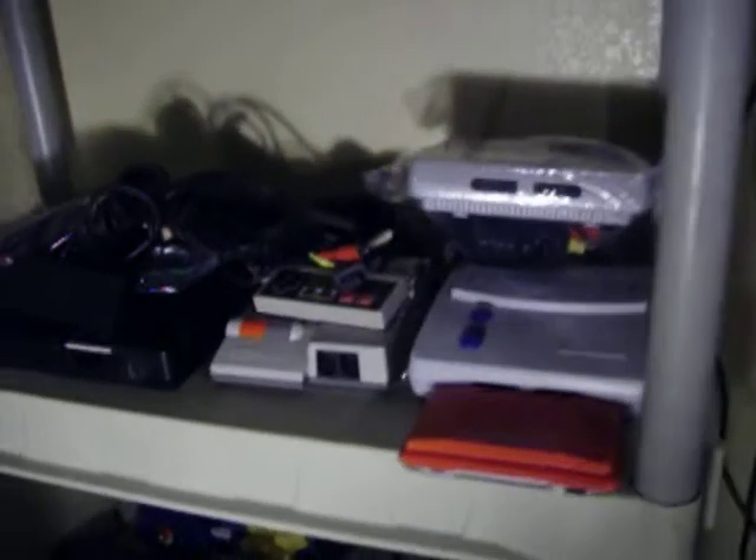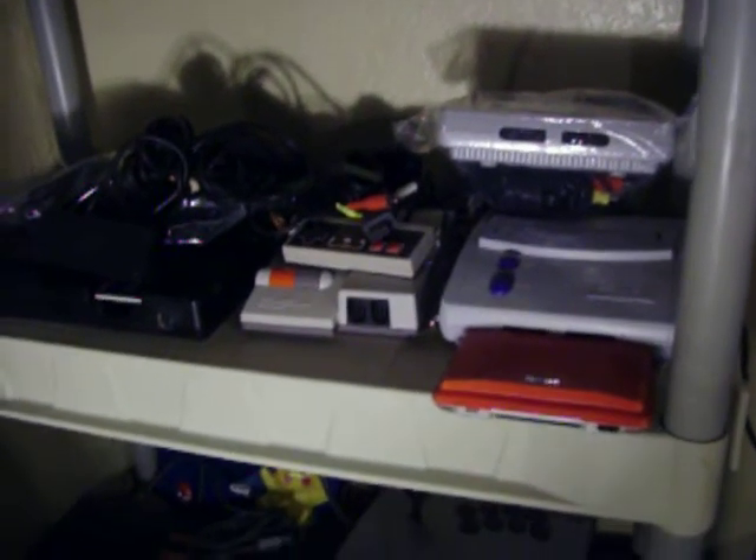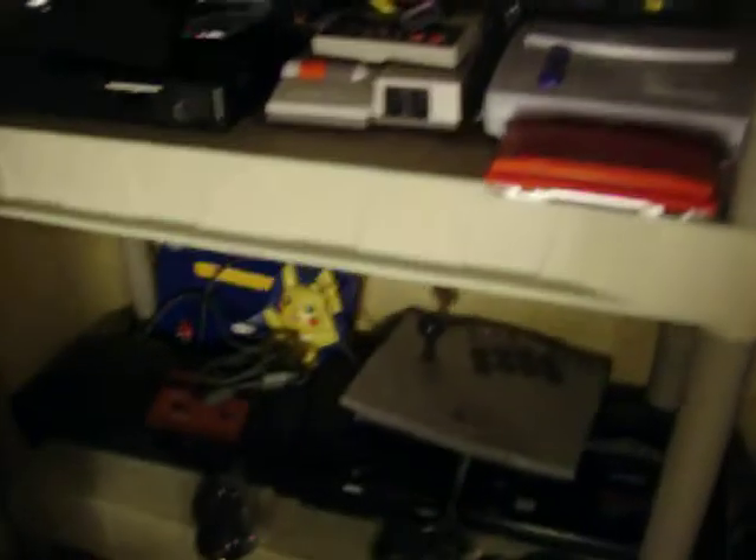I'll do another walkthrough, and I need to get at least two more shelves or bookcases so I can put these systems. I had to get this light from the living room.